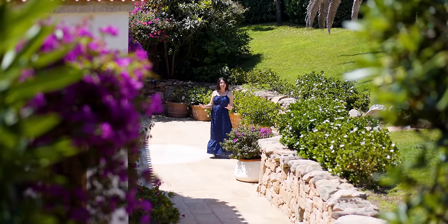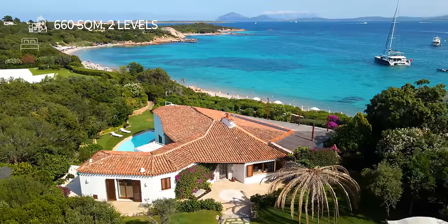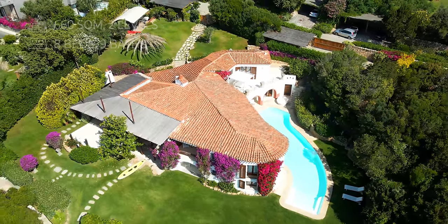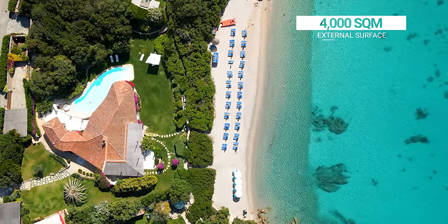The villa has an irregular shape. It is 660 square meters, developed on two floors, and has eight bedrooms and nine bathrooms. The villa is framed by 4,000 square meters of perfectly trimmed garden, and we can immediately perceive the peace and tranquility that this location has to offer.